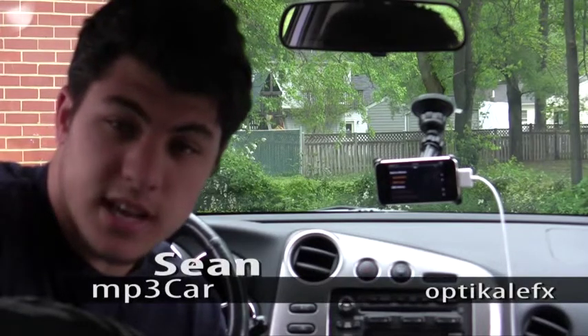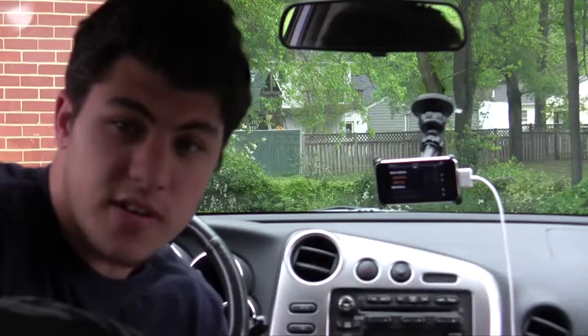Hi, this is Sean with MP3 Car. Today we'll be taking a quick look at how you can use your iPhone to practice hypermiling and do some common techniques to save a lot of money on your gas mileage. Let's take a look.